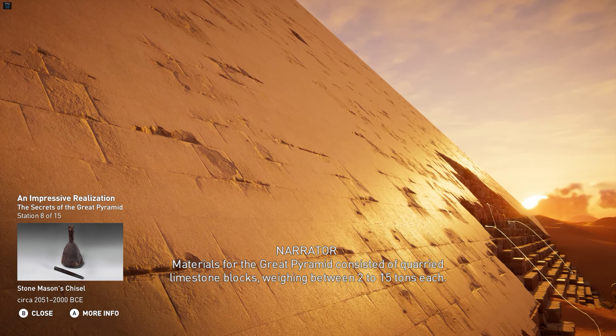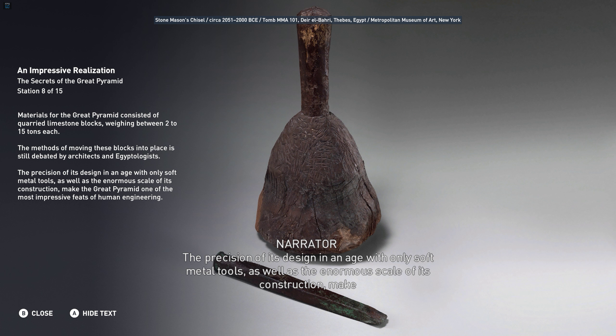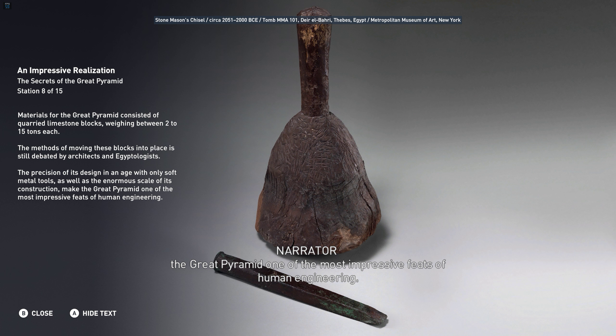The length of each side of the Great Pyramid at its base was 230 meters, and its original height was 147 meters. In order to achieve the shape of a true pyramid, the design required many considerations in the planning phases as well as precision during execution. Materials for the Great Pyramid consisted of quarried limestone blocks weighing between 2 to 15 tons each. The methods of moving these blocks into place is still debated by architects and Egyptologists. The precision of its design in an age with only soft metal tools, as well as the enormous scale of its construction, make the Great Pyramid one of the most impressive feats of human engineering.